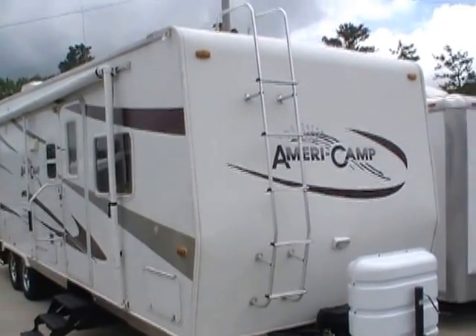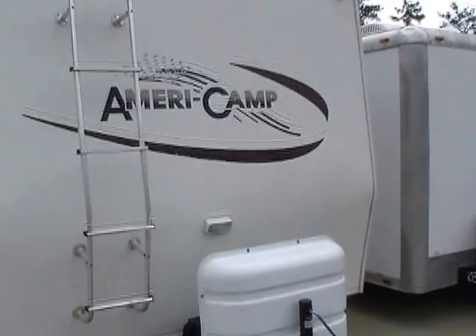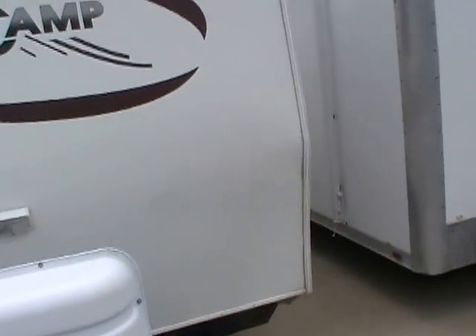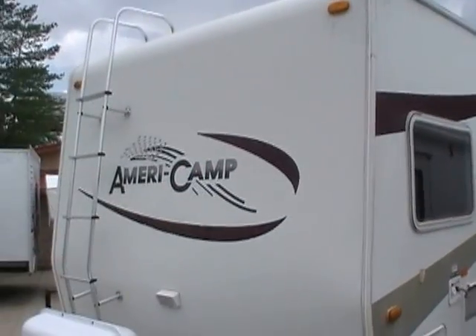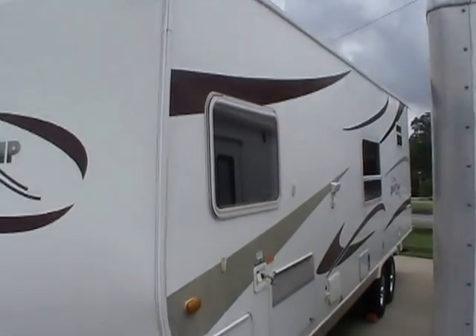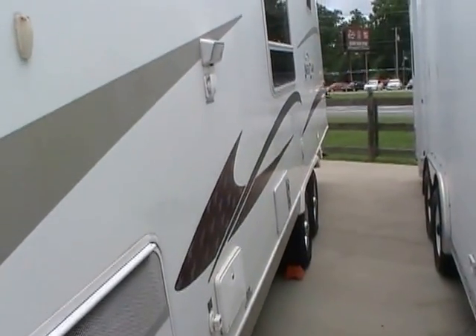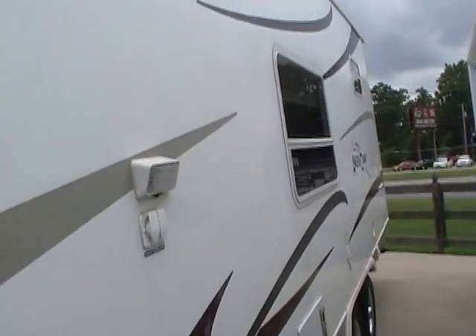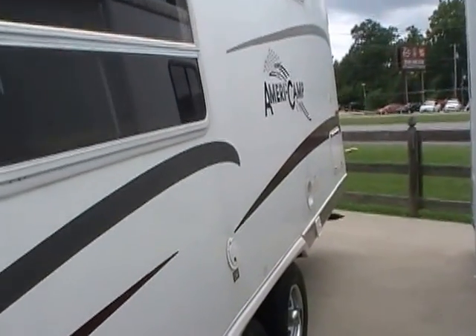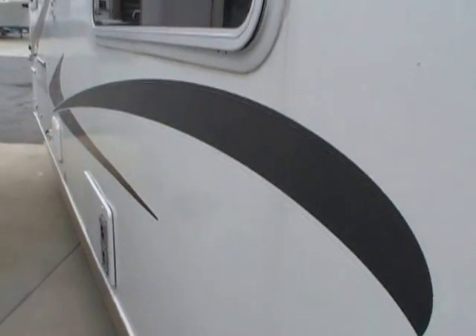This 31-foot travel trailer toy hauler is in excellent condition for the year model. It's got the lightweight six-sided aluminum frame and the smooth fiberglass exterior. Look at the siding and finish on this RV — extremely nice condition for the year. No delamination, no peeling of the stripes, no fading. This is a nice southern RV. It was bought new in the Atlanta, Georgia area, so this has been a nice Georgia camper.